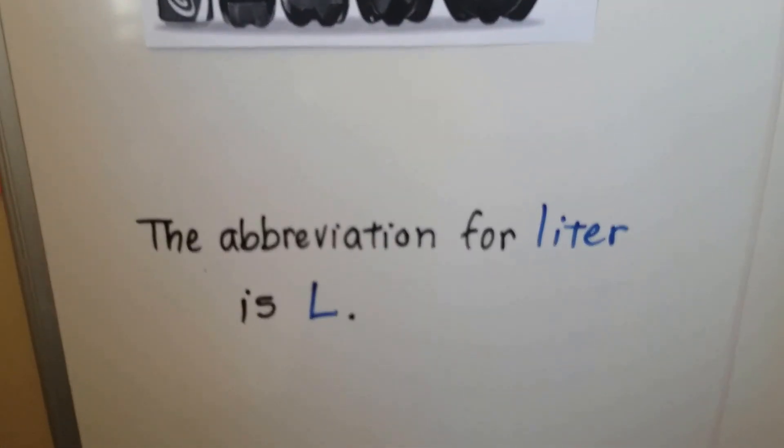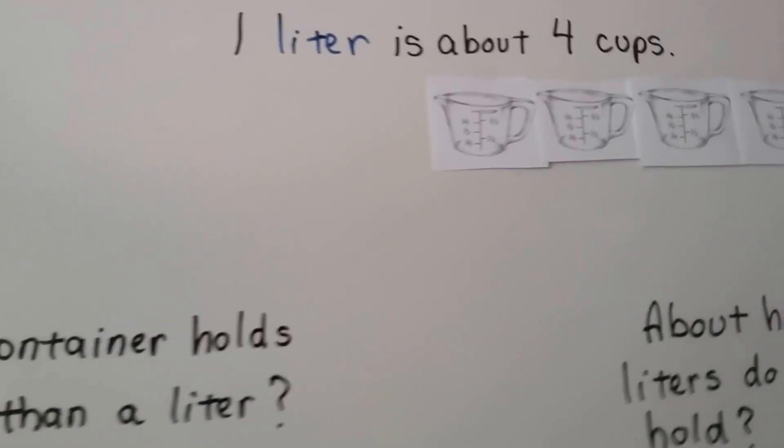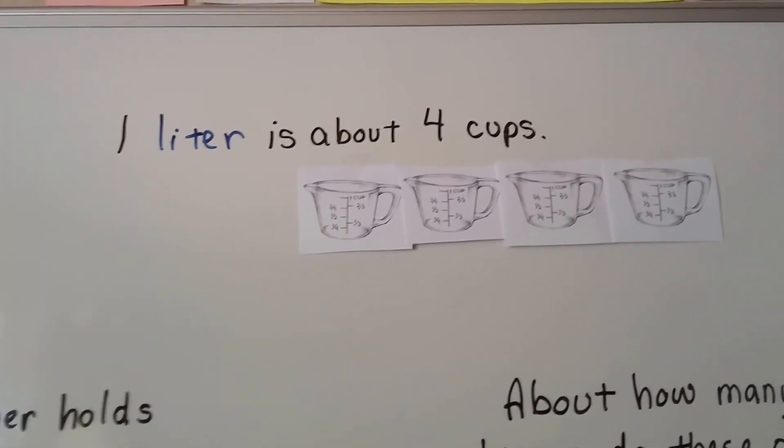The abbreviation for liter is a capital L. So one liter is about four cups — four measuring cups.